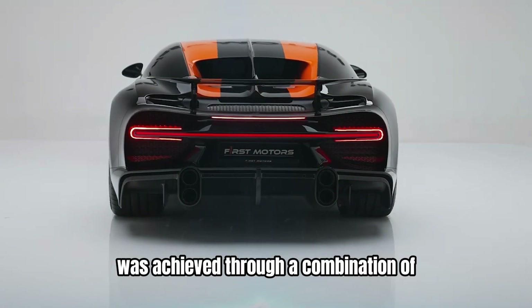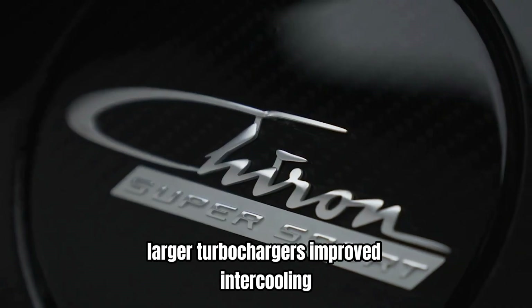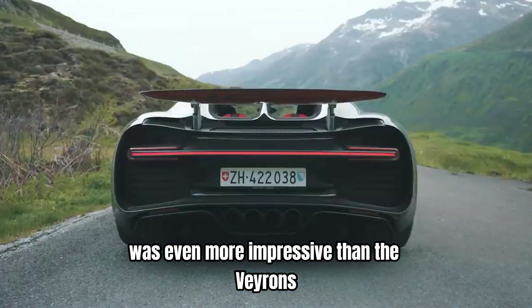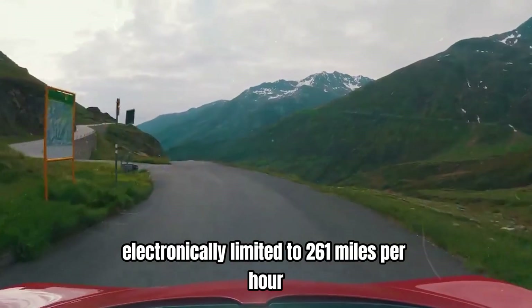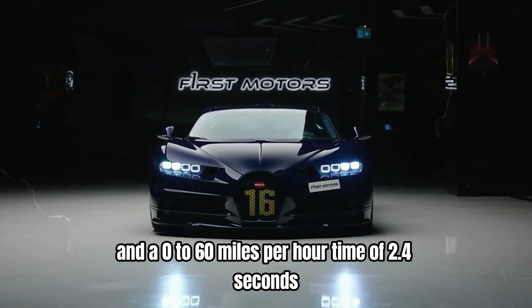This increase in power was achieved through a combination of larger turbochargers, improved intercooling, and enhanced fuel injection systems. The Chiron's performance was even more impressive than the Veyron's, with a top speed electronically limited to 261 miles per hour and a 0-60 miles per hour time of 2.4 seconds.